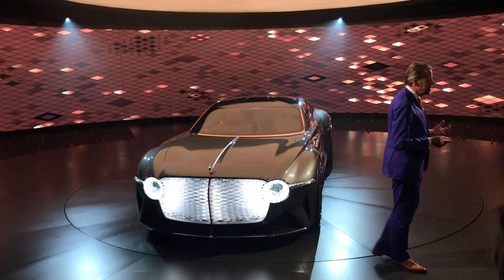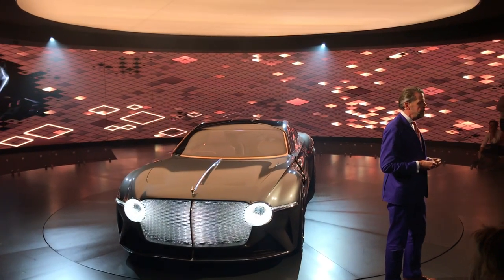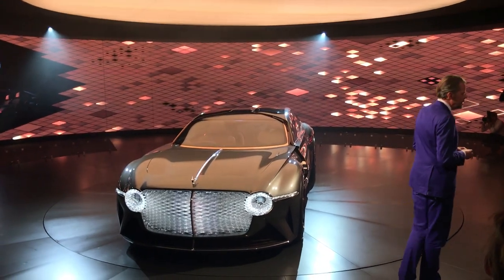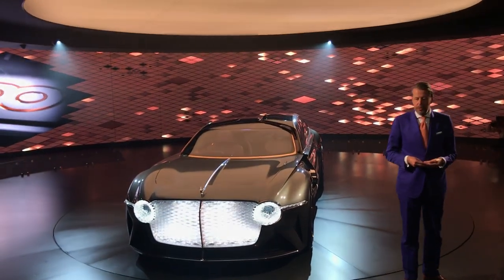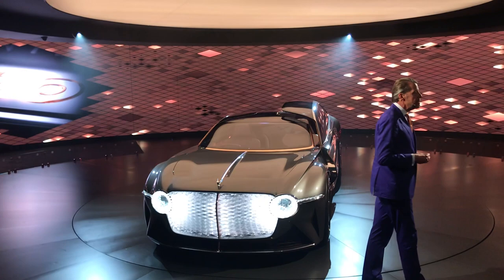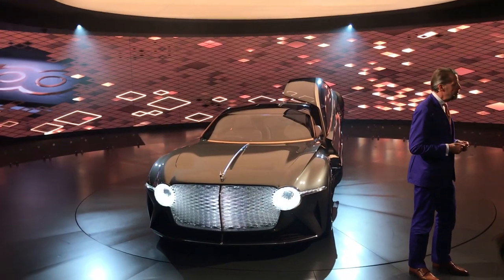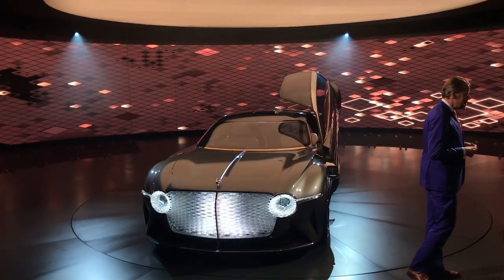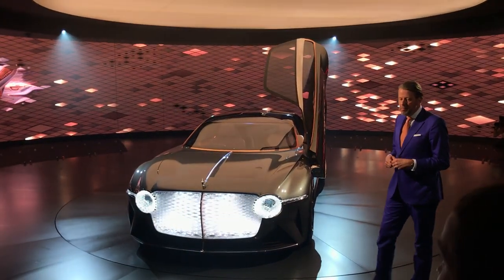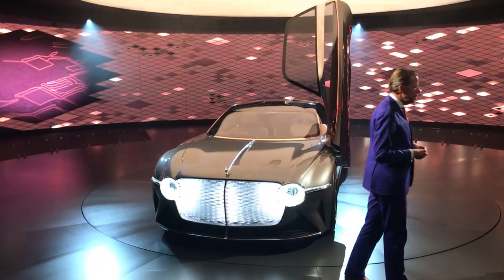The door itself is a work of art, and when you open it, you reveal what this vision of the future is all about. Inside, there is a unique fusion of craftsmanship and technology. We can put the user in full control or celebrate our principle of digital detox, only giving relevant information through the smart glass canopy when required. Exceptional, sustainable materials are at the heart of this concept, seamlessly combined with tailored technology that provides effortless interaction between human and machine.